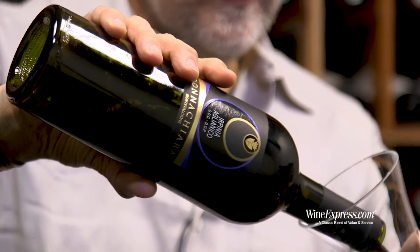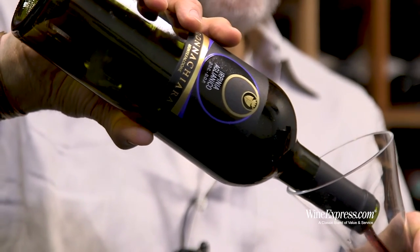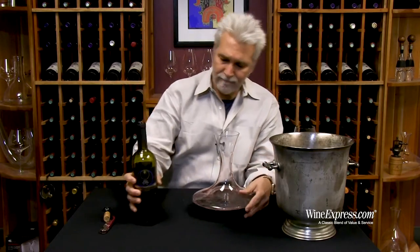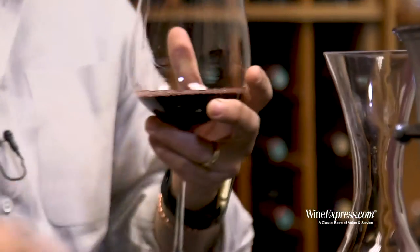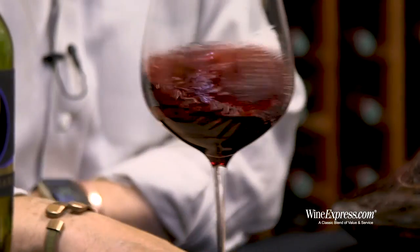You have volcanic soils, you have high altitude vineyards that allow a big temperature gradient from night to day. Very warm and sunny in the daytime, and then it cools down considerably at night, allowing the grapes to ripen nice and slowly and retain a lot of nuance.